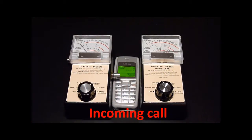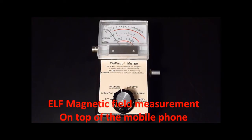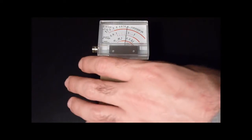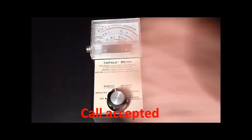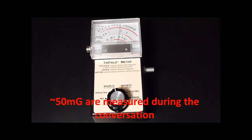Incoming call. During the call, the meters show magnetic fields of up to 100 mGauss and an electric field of up to 3 kV per meter on the sides of the cell phone. Extreme low frequency magnetic field measurement on top of the mobile phone shows an incoming call up to 100 mGauss. Around 50 mGauss are measured during the conversation.